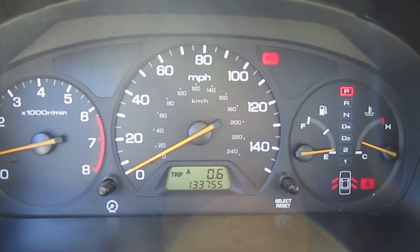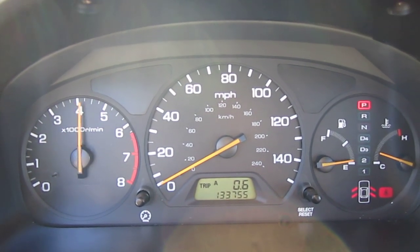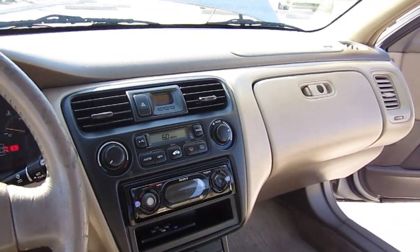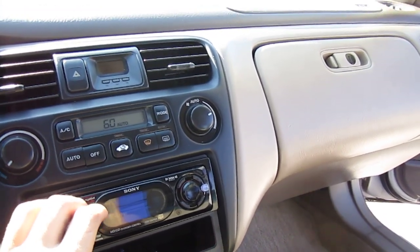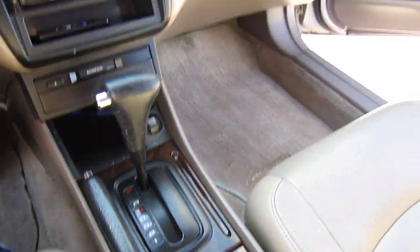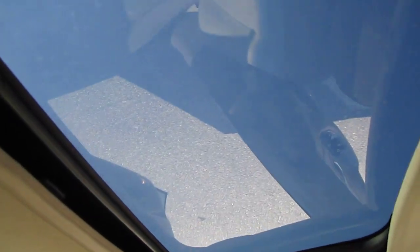Starting it up, you can see no warning lights or anything. It sounds good. The radio is good, it comes with a cassette player. The automatic sunroof works, and you've got tilt in there too.